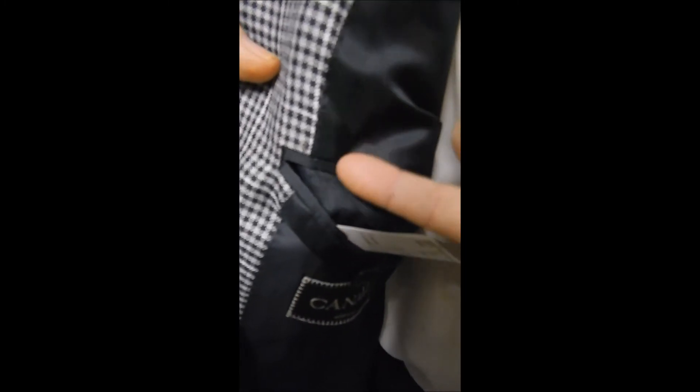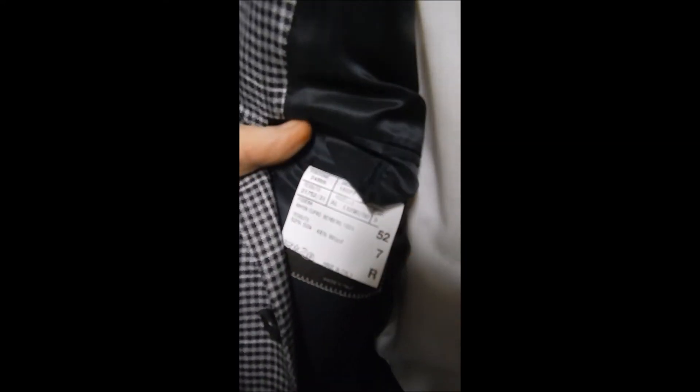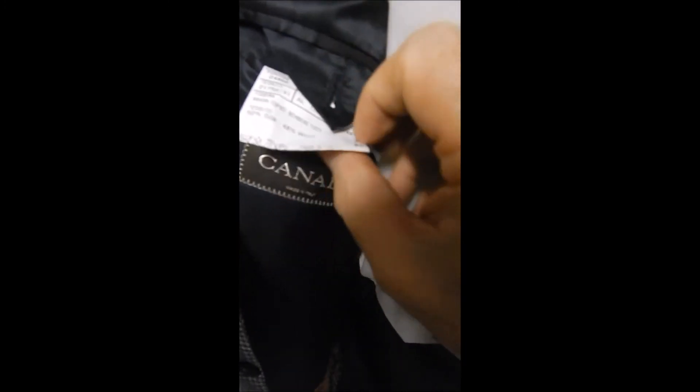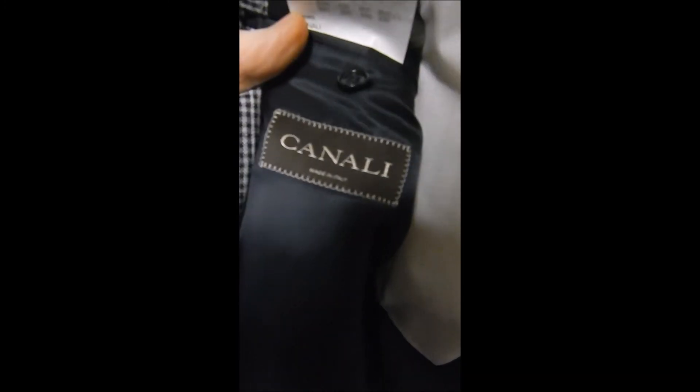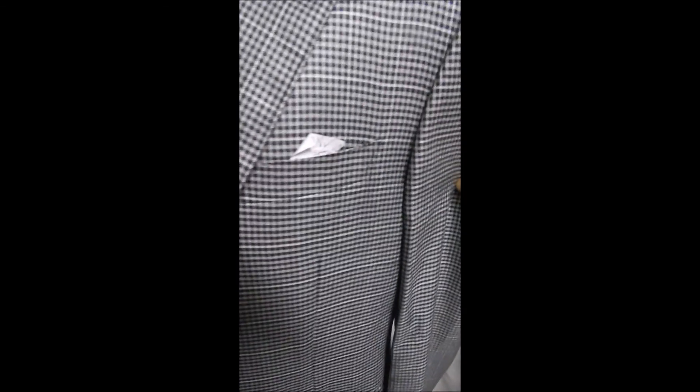Inside here we see sweat guards, always with Canali, always hand stitched. Here's your label, but please measure it — could have been altered, or maybe this label is lying to you. Here's the black label, and over here we see it from lanes with nothing in there. Always a beautiful jacket by Canali.